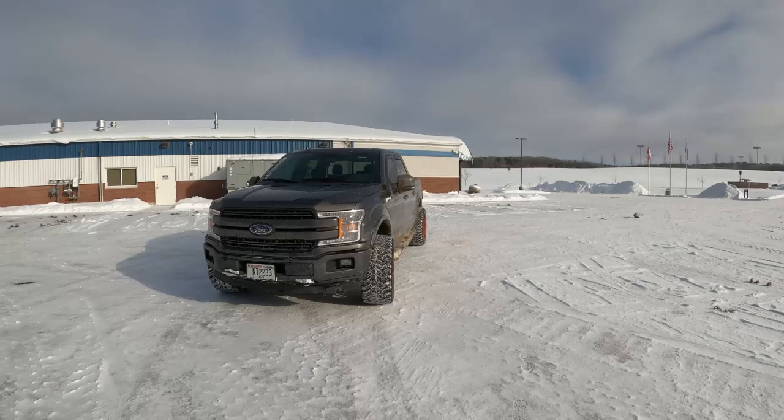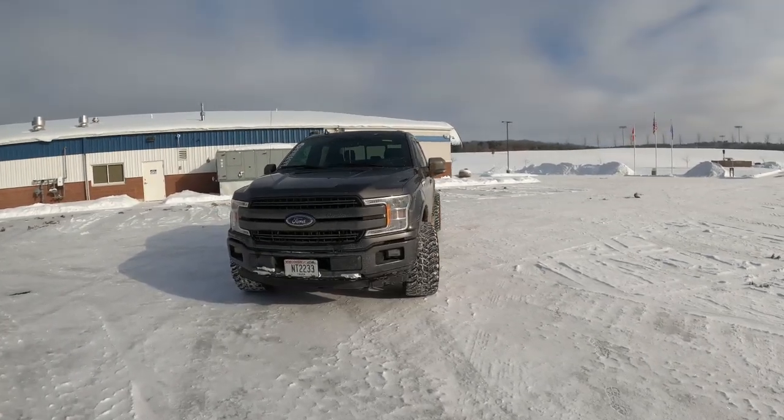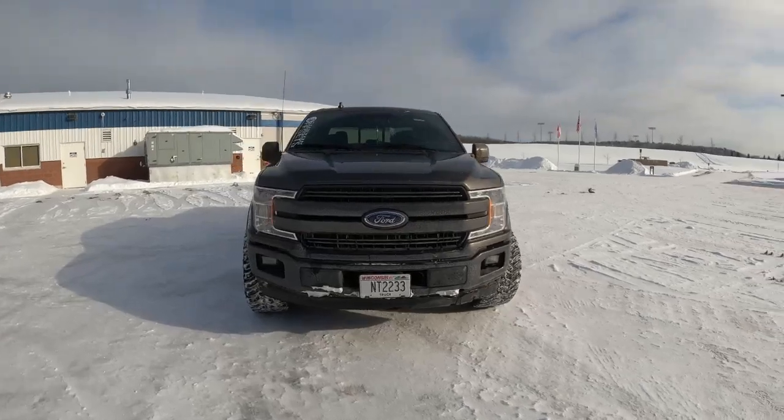All right, guys. Welcome back to another video. Today we are going to talk about eight things I love about my 2018 F-150.